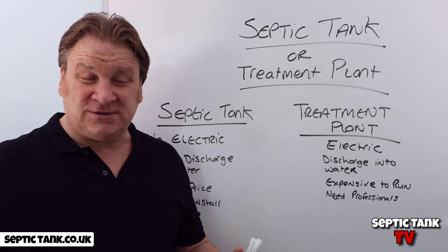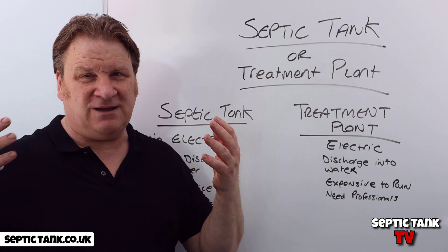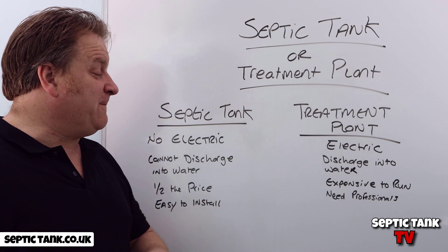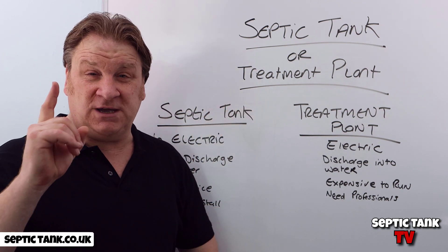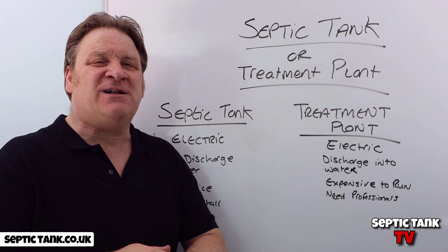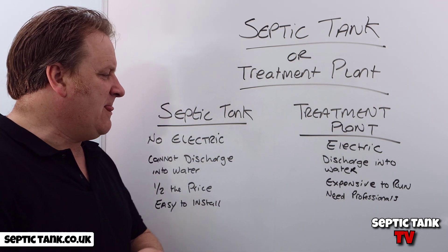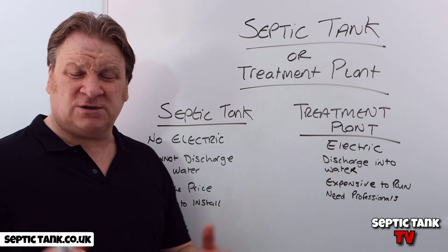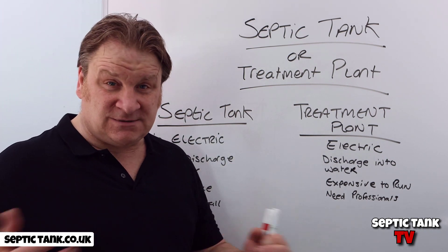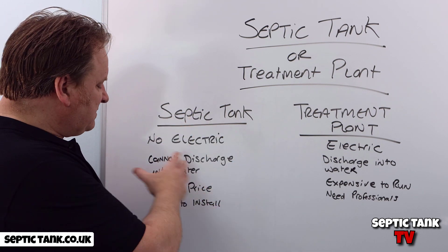With a treatment plant, you've got electricity, cogs, motors, and compressors all near water — they break down within a few years. In fact, you only get one year's warranty on all the electrical moving parts, which gives you an indication of how long they last. They're also expensive to run — up to a thousand pounds a year in electricity — and they need to be serviced once a year.